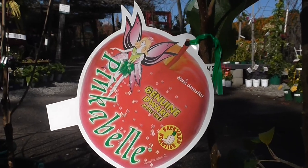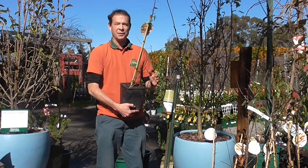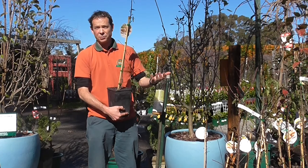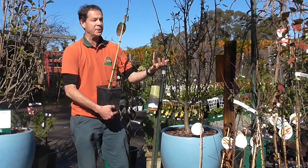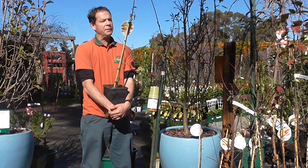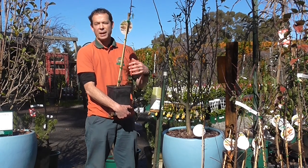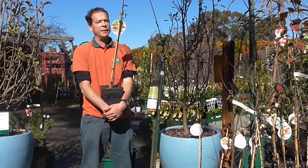One of the first fruit trees to come into blossom each season is of course the almond, and they're really worth growing for their ornamental value as well as for the nut. They start flowering sometimes in late August or even earlier, with beautiful blossom when it's still quite dark and dreary outside — they really are one of the heralds of spring, and just a really beautiful small tree.